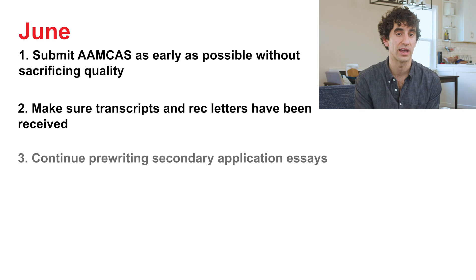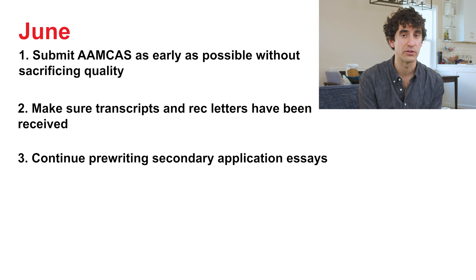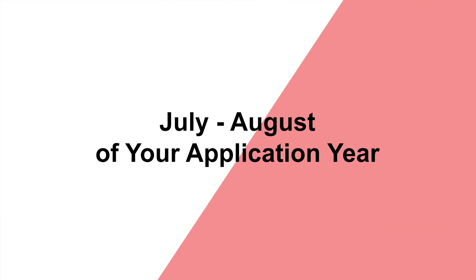Continue pre-writing secondary application essays. Every hour you can get in matters because once you're bombarded with secondaries, they can easily overwhelm you. The number one mistake I've observed in my 15-plus years of guiding students is taking their foot off the gas since there's no immediate deadline. At this point, you'll be in the middle of secondary season, so it's time to put your head down and push through.